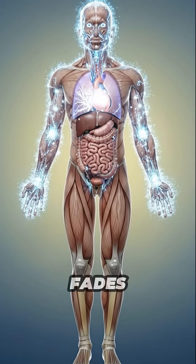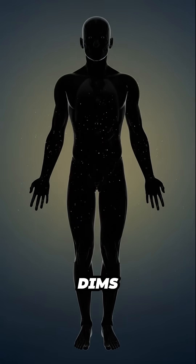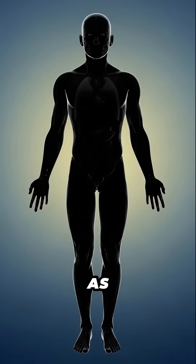The short burst of energy fades. Organs and muscles slow their rhythm. The internal glow dims, leaving a sense of tiredness as the body settles.